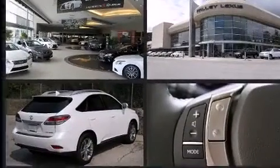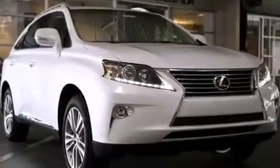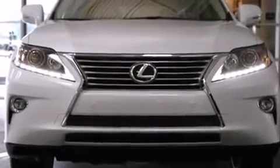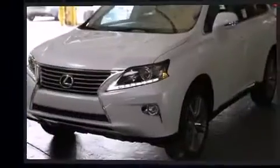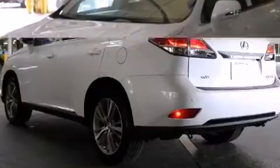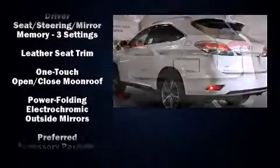Lexus ensures the safety and security of its passengers with equipment such as dual front-impact airbags with occupant-sensing airbag, front and rear side-impact airbags, traction control, brake assist, anti-whiplash front head restraints, a panic alarm, an emergency communication system, and four-wheel disc brakes with ABS.